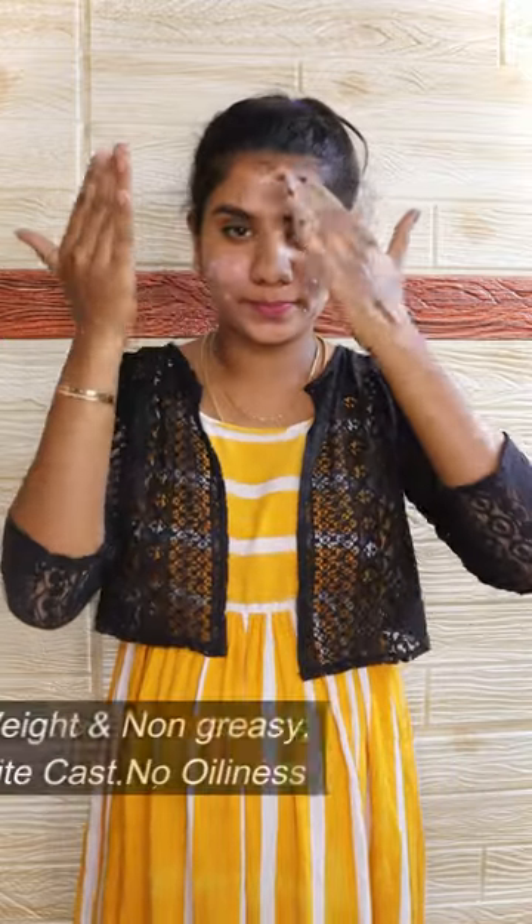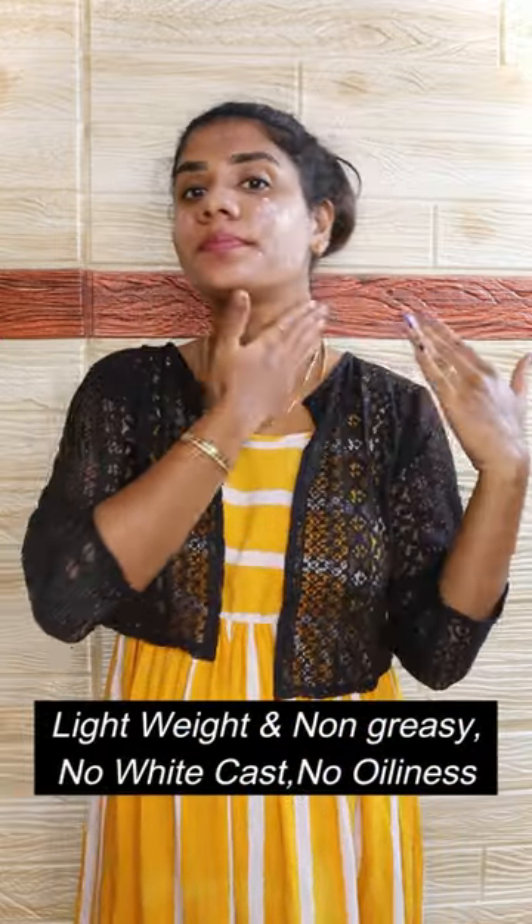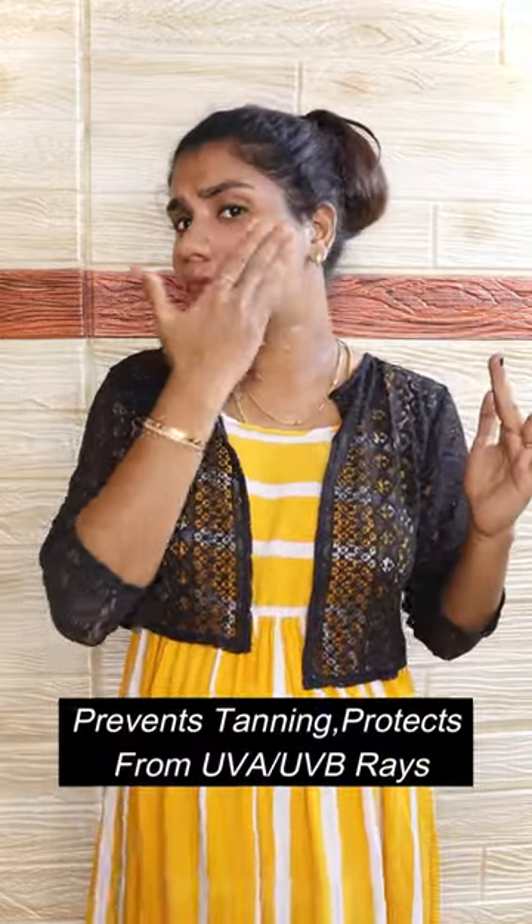It is very light, non-greasy, no white cast, and oil-free. The main thing is to protect the skin from tan. You can also protect against UVA and UVB rays.